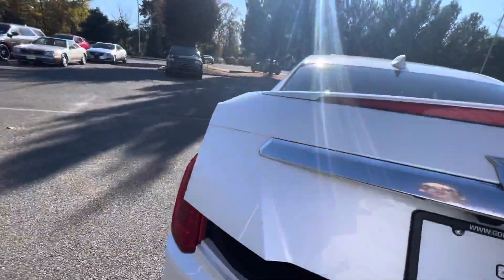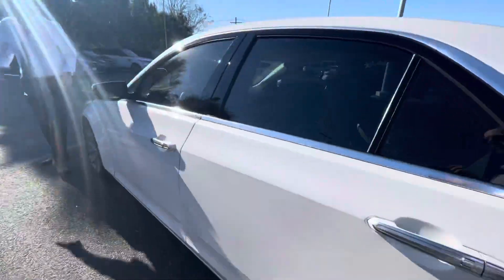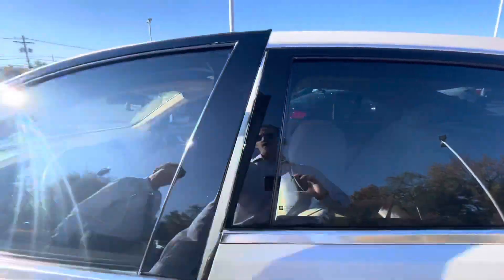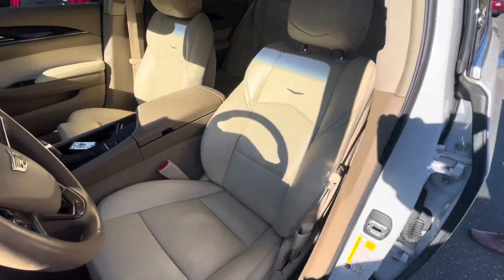Coming over here to the trunk — very nice, no spills, looks brand new. Same thing here on the driver's side. Very nice car, very low wear on this vehicle.